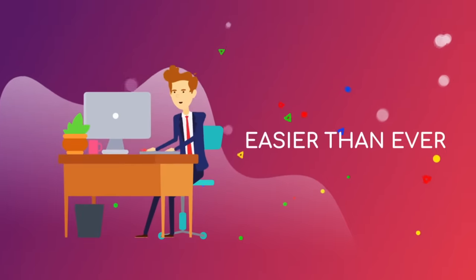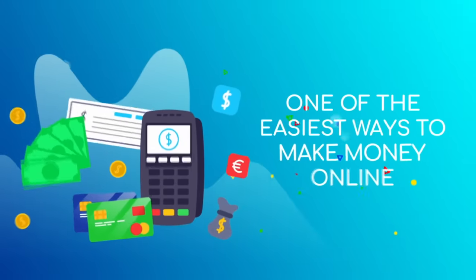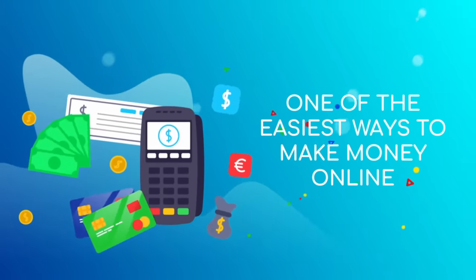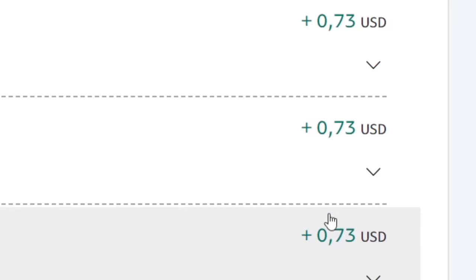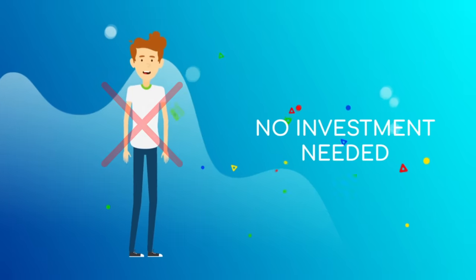Making money online has never been easier and to prove that I will share with you one of the easiest ways to make a decent amount of money online. If you can click, you can earn. This requires no selling, no products, no camera, no skills or experience. Just click and earn.